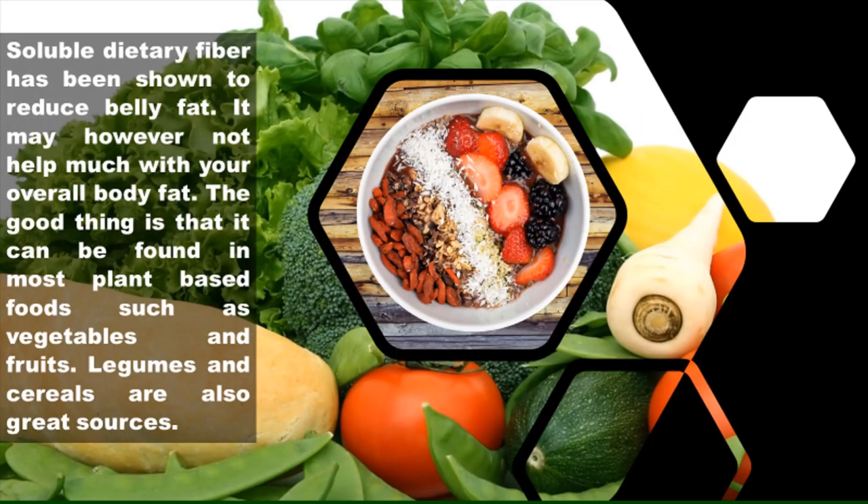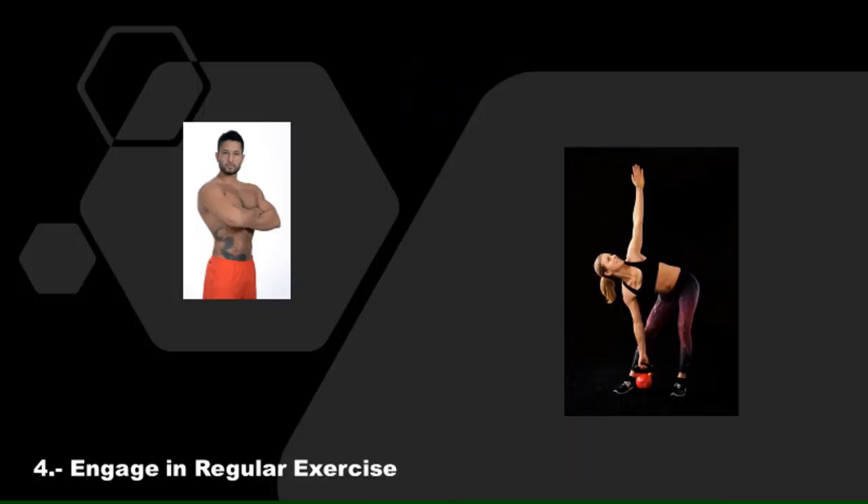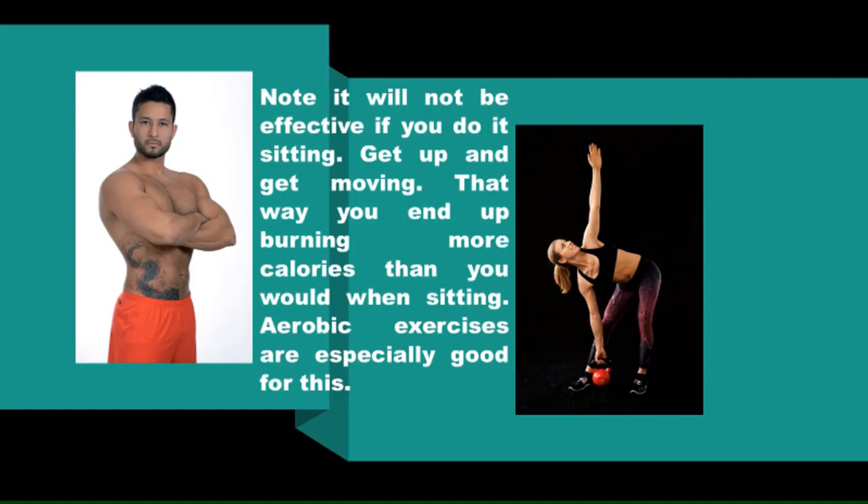Three: take a high fiber diet. Soluble dietary fiber has been shown to reduce belly fat. It may not help much with your overall body fat, but the good thing is that it can be found in most plant-based foods such as vegetables and fruits. Legumes and cereals are also great sources.